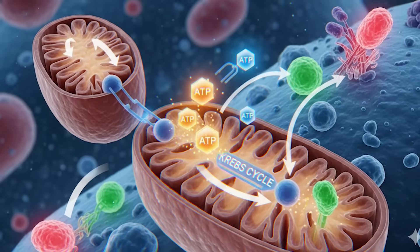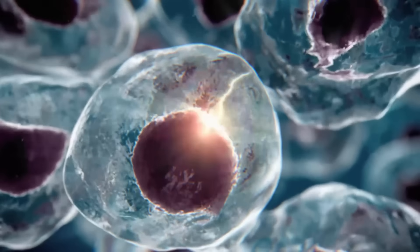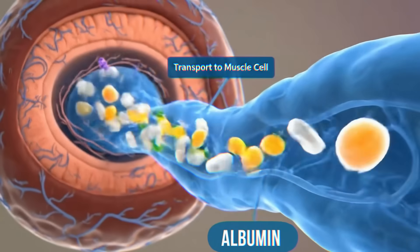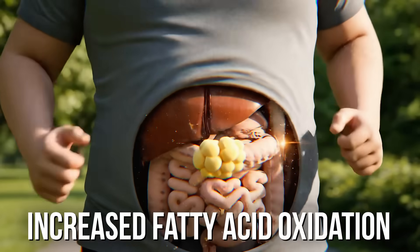When lactate is cleared faster, it's actually turned back into energy. If you remember the Krebs cycle and the pyruvic acid cycle from biology class, essentially lactate is converted back into the pyruvic acid cycle and turned into energy. The point is you're increasing the recycling of energy. From a fat loss perspective, this means that one of the reasons you're sparing glycogen is because instead of tapping into carb resources, you're still utilizing fat — it increases fatty acid oxidation, so you're tilted more towards using fat for fuel.